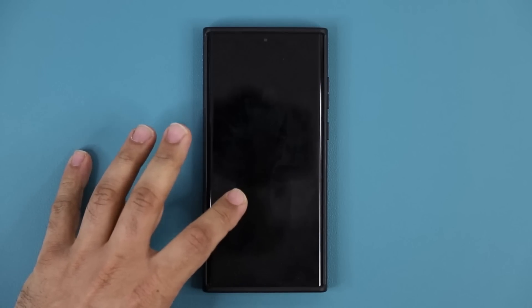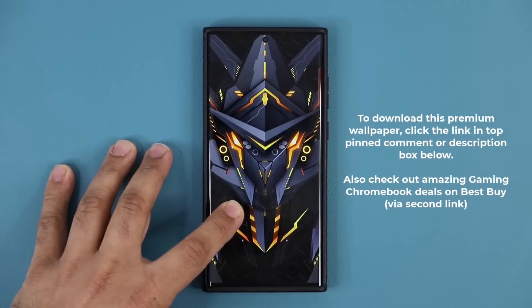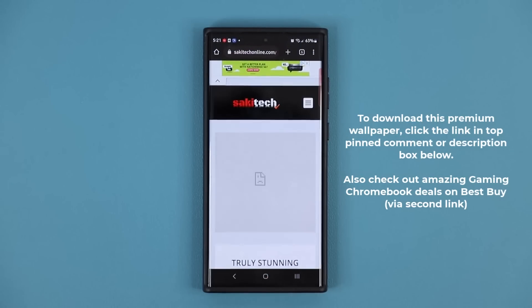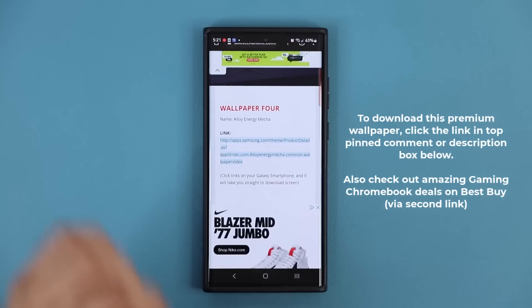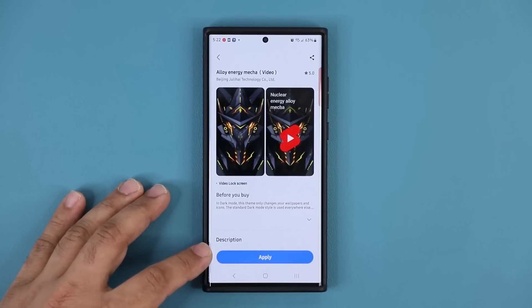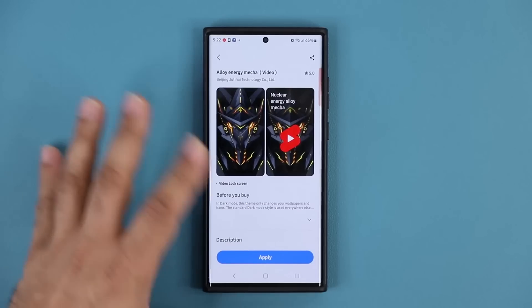Before we dive in, if you want to download this powerful wallpaper — which is normally paid but is free right now — click the link down below. It'll take you to my website; scroll down to wallpaper number four, click the link, and it'll take you to the Galaxy Wallpaper Store where you can download it for free.